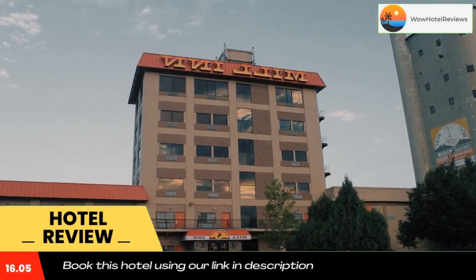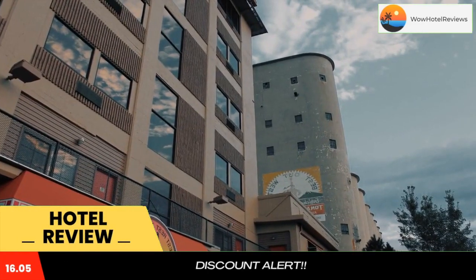Mill Inn is located in the foothills of the Big Horn Mountains in Sheridan, Wyoming. This hotel features a fitness center.